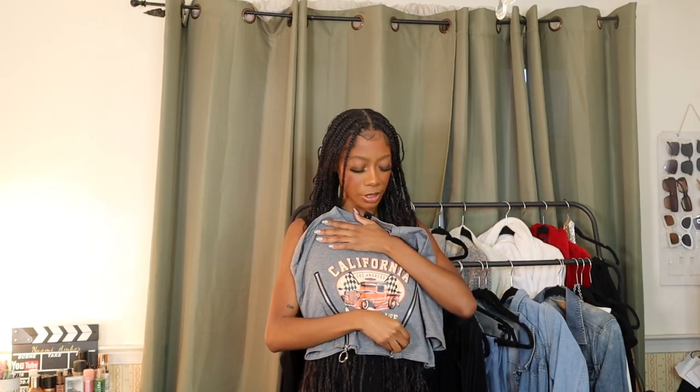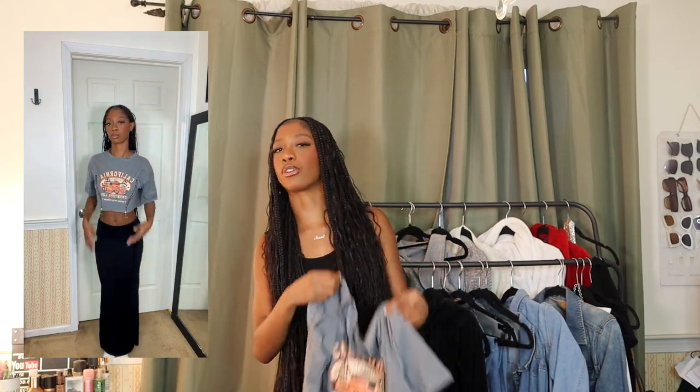The next item I was really excited for but I don't like how it fits. It's a crop top that says 'California' on it with a little zip detail. This was more for a concert type look, but it's a little too baggy and it just washes me out — no figure, nothing. I am not a fan of her, but that's the top.